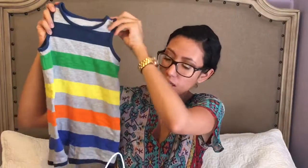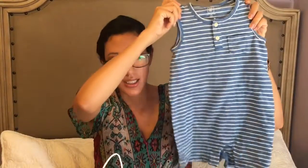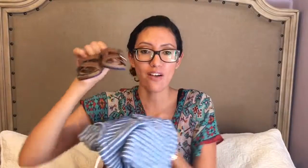Now on to the Gap haul. I got James some little rompers or jumpsuits — these are 18 to 24 months. I got him this one and also this one, and I think they are super cute for the summer. I'm going to pair them with these cute little sandals that I also got from Gap. I got the sandals a month ago and went back and they didn't have them, so sorry if you can't find them. I think this outfit would look so cute.